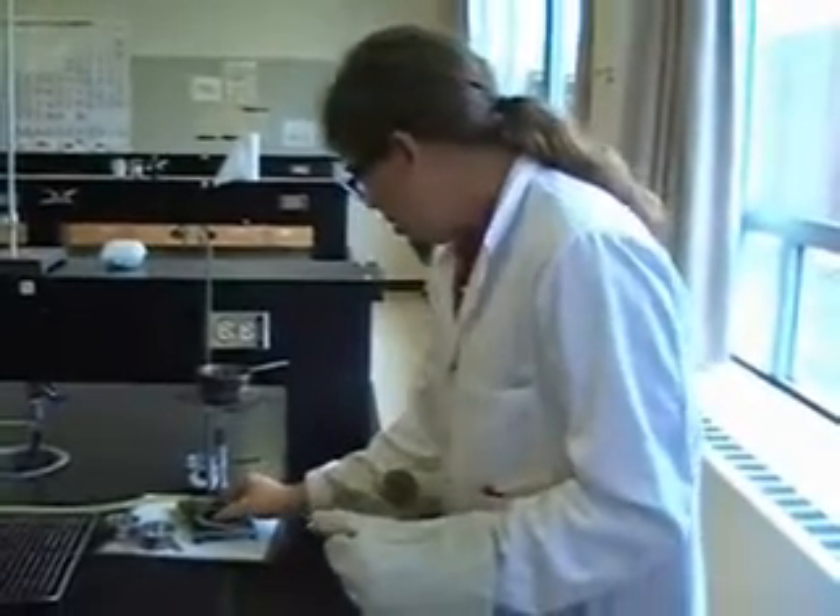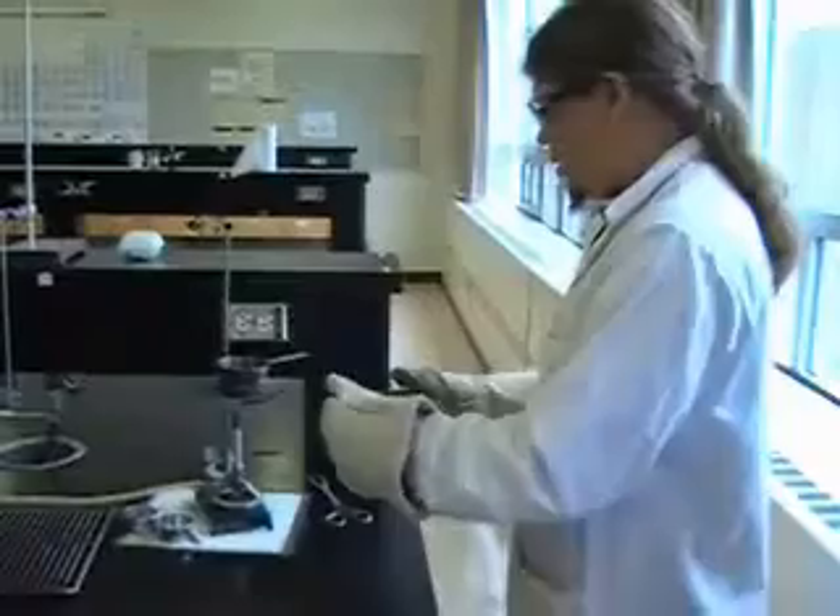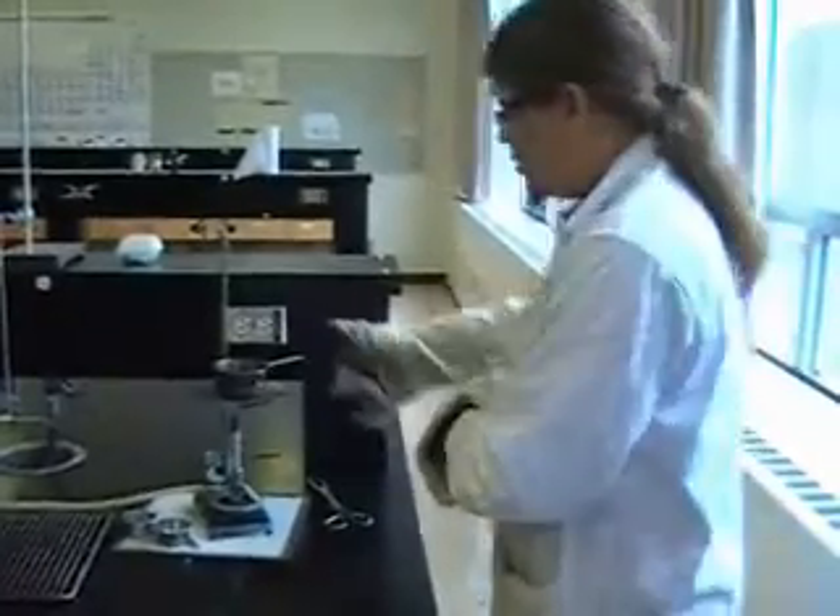I think the first thing I'll do is turn off the Bunsen burner, and then very carefully I'll pour these out.